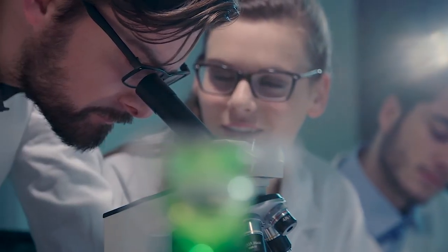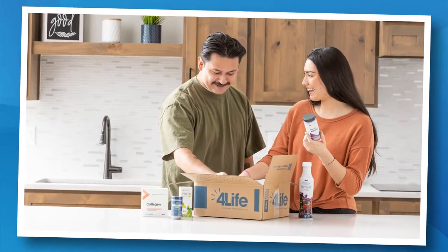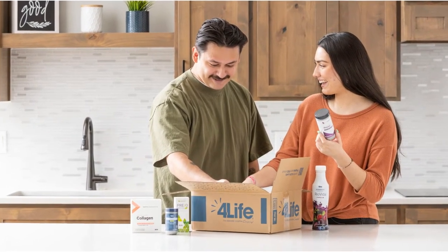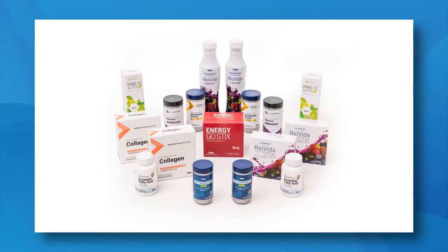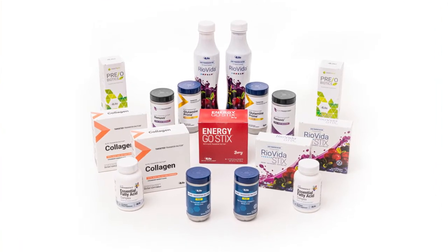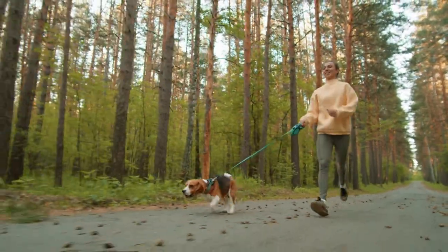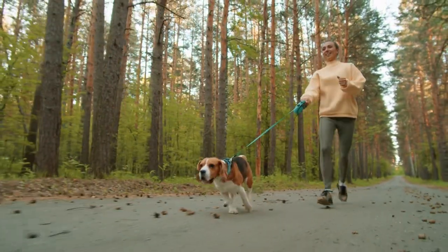Welcome to 4Life and congratulations on taking steps to fortify your immune system with the best immune support products currently available. Leveraging decades of research and immune science experience, our team of 4Life's PhD scientists expertly crafted these essentials packs to help you and your family optimize your immune systems. The complete essentials pack contains 4Life's best-selling, science-backed, patent-protected, and award-winning products. It's a great way to get you and your immune system off to the best start possible.